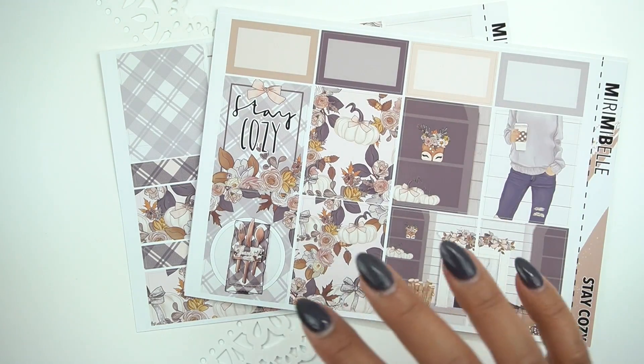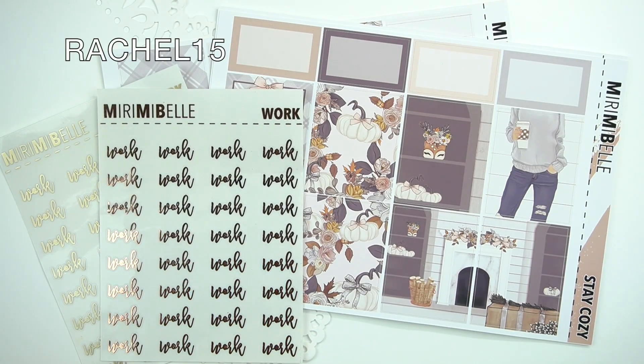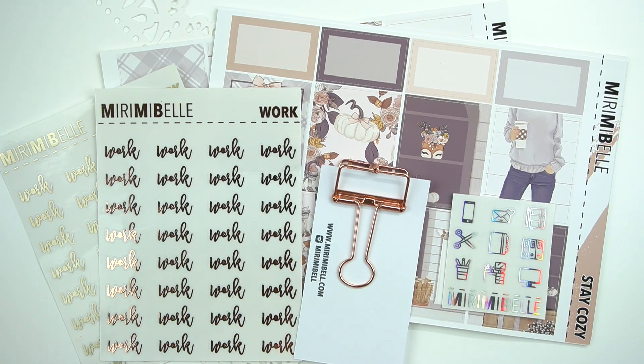So this was everything from Miri Me Bell. Do not forget to use my code Rachel15 to receive 15% off. And also, if you go ahead and mention in the notes section 'fall PR team,' you'll receive the fall PR team freebie. Thank you again, Miri — everything is so gorgeous.